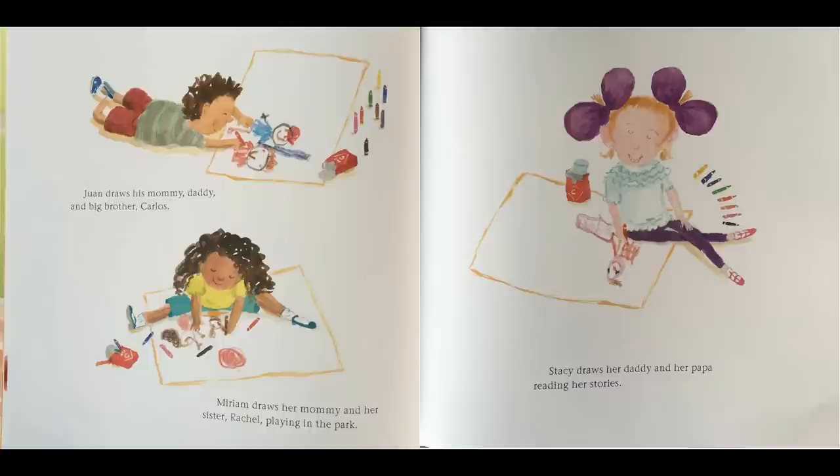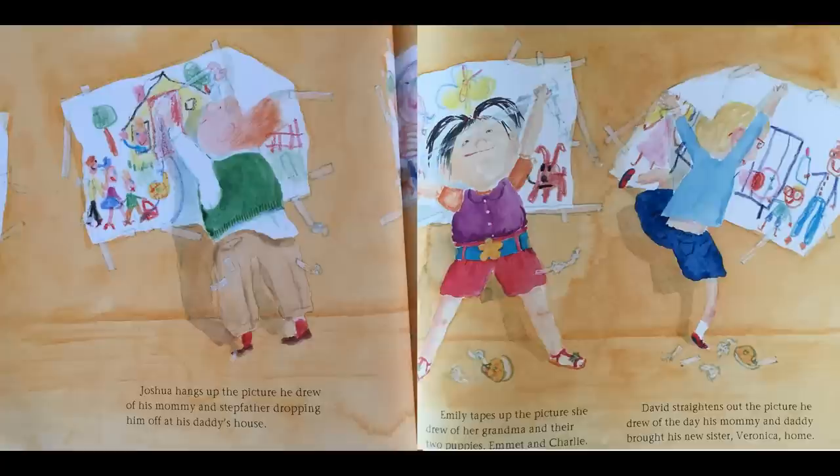Juan draws his mommy, daddy, and big brother Carlos. Miriam draws her mommy and her sister Rachel playing in the park. Stacey draws her daddy and her papa reading her stories. Joshua hangs up the picture he drew of his mommy and stepfather dropping him off at his daddy's house. Emily tapes up the picture she drew of her grandma and their two puppies, Emmett and Charlie. David straightens out the picture he drew of the day his mommy and daddy brought his new sister Veronica home.